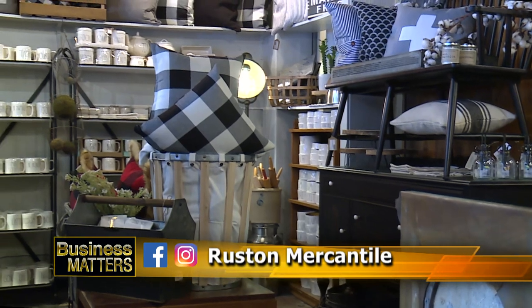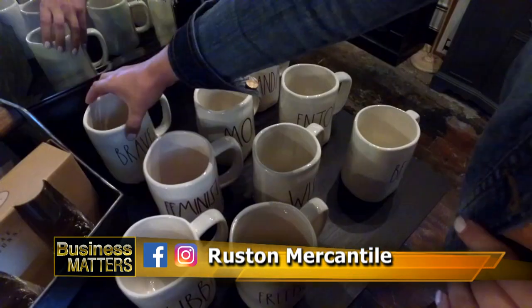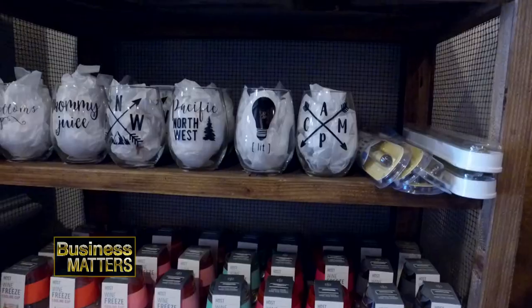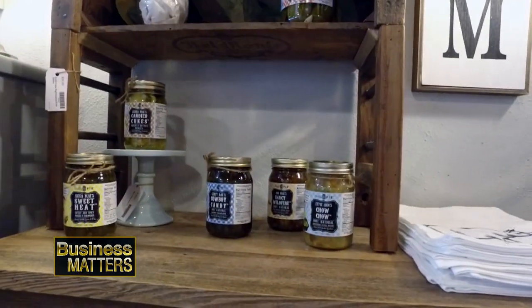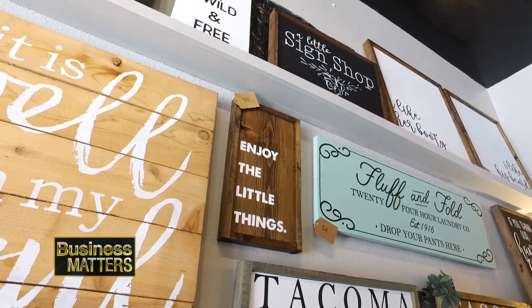Their primary business plan involves consignment with local vendors, which means retail goods are mostly local in so many ways. We spent a good amount of time meeting a bunch of local vendors that kind of wanted their own little space in a store like this, and that's kind of what brings it together — everyone else supporting us.